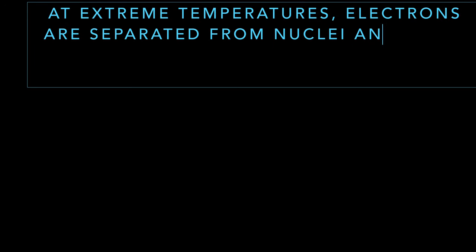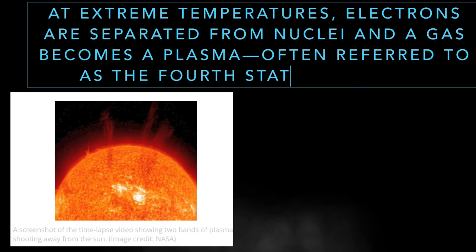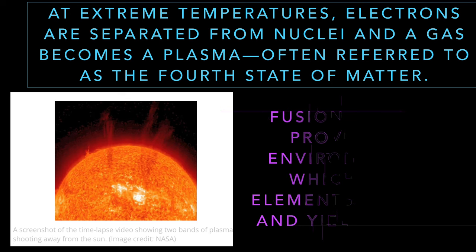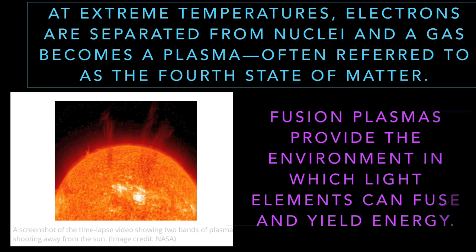At extreme temperatures, electrons are separated from nuclei and a gas becomes plasma, which is the fourth state of matter. Fusion plasmas provide the environment in which light elements can fuse and yield energy.